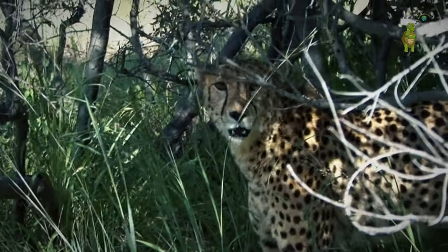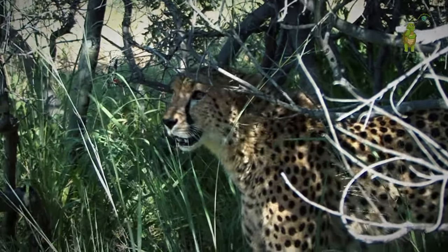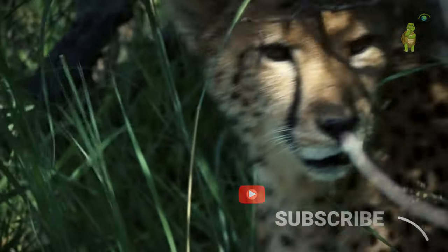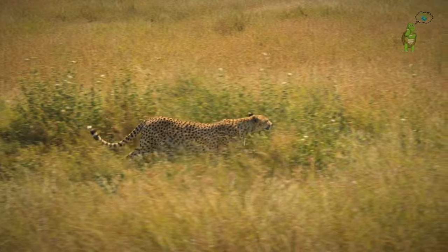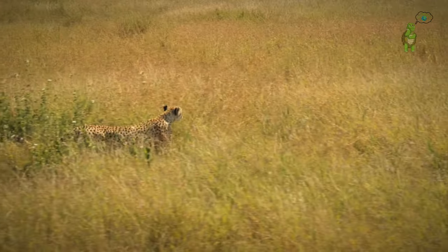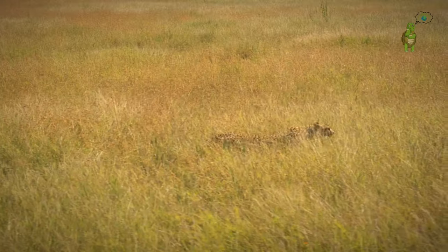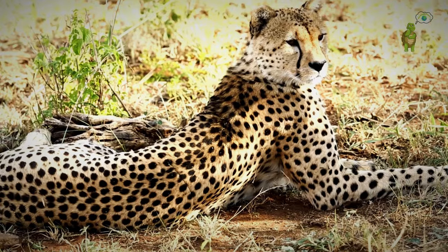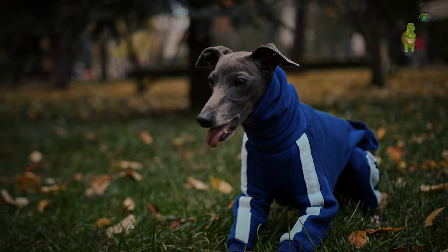But, dear viewers, our wildlife adventures are far from over. If you've caught the thrill bug and want a front-row seat to more exhilarating battles and discoveries, hit that subscribe button below. Join us at the Wildlife Factor for a wild ride through the untamed. What showdowns or creatures do you want to explore next? Share your thoughts in the comments. Until our next adrenaline-packed escapade — stay wild, stay curious, and we'll see you on the flip side of the Wildlife Factor.